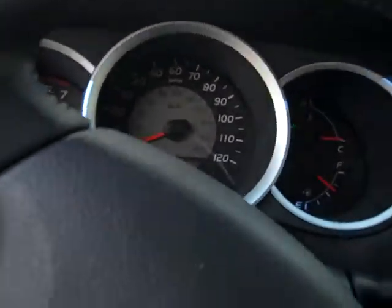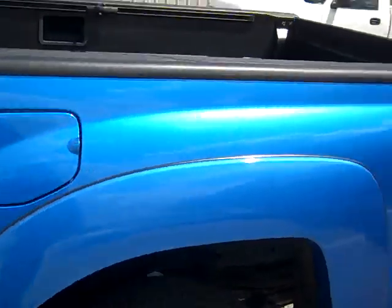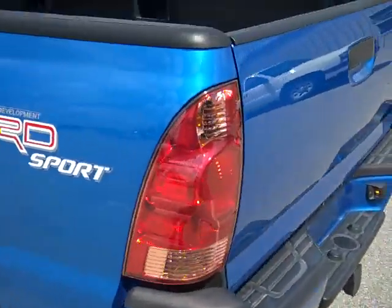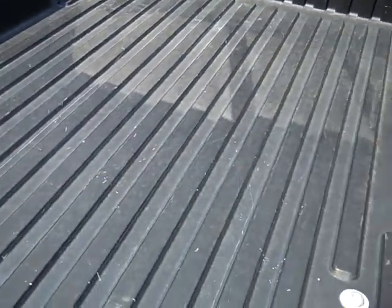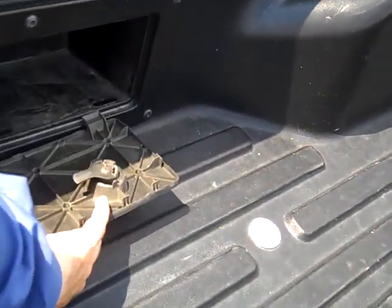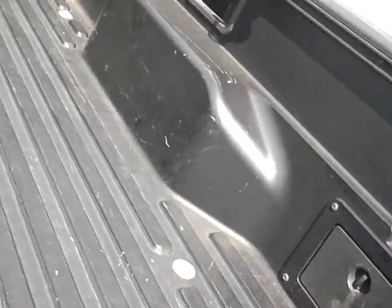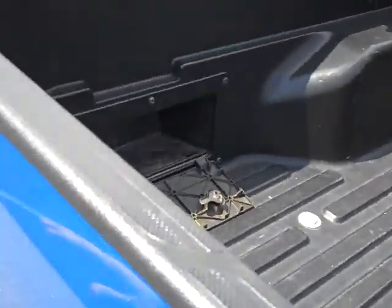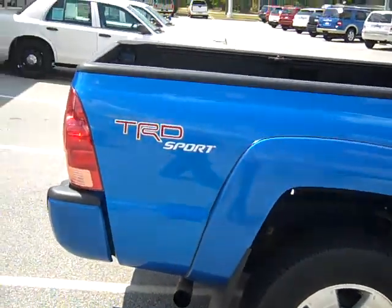Go ahead and step back out, show you the rest of this. It's clean, doesn't have any scratches on it — this guy took real good care of it. It's already got a bed cover in there for you, got your storage compartments over here on the side, and another one right over here. Like I said, the TRB support.